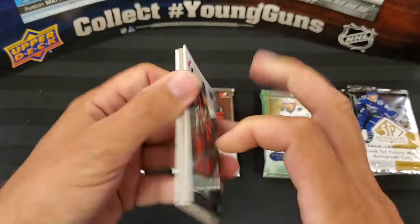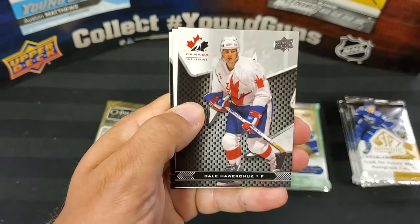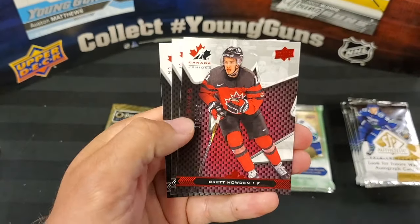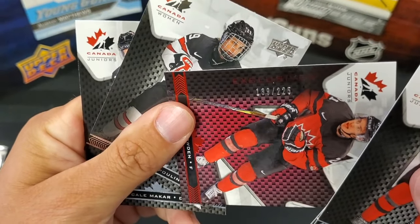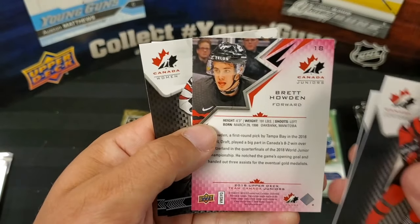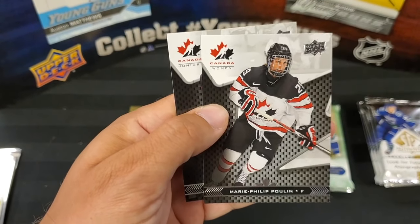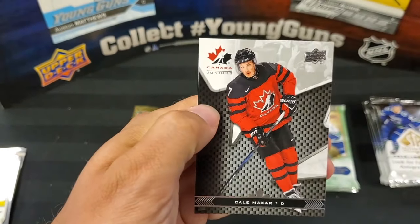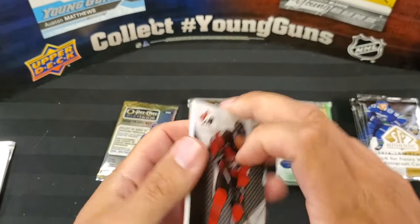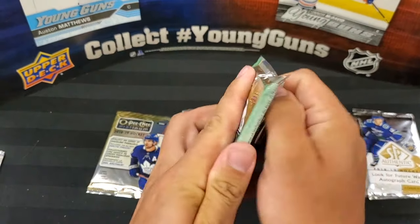Team Canada — hoping for a patch or an auto. Kale Clague, Dale Hawerchuk — that's a Legend card, decoy. We got a numbered Brett Howden, 139 out of 225 — it's a red parallel. Lots of Brett Howden PCs out there. Marie-Philip Poulin — they're sticking with the women's as well inside this set, love it. And Kale Makar — he's going to be one of the hot chase rookies in 19-20 for sure.